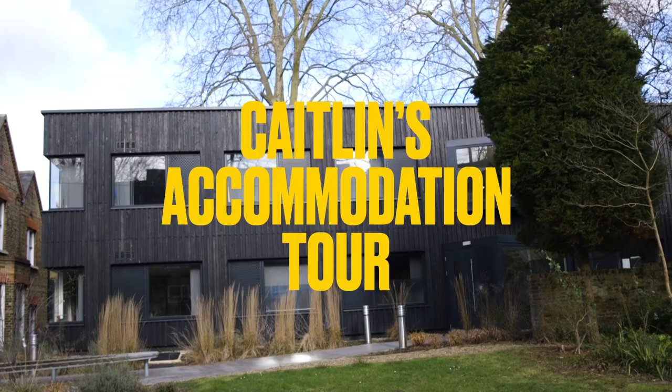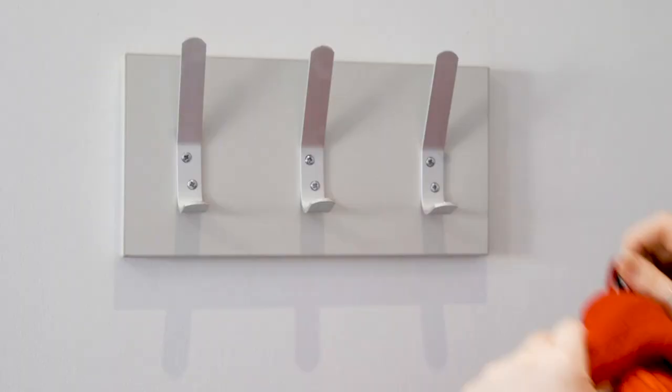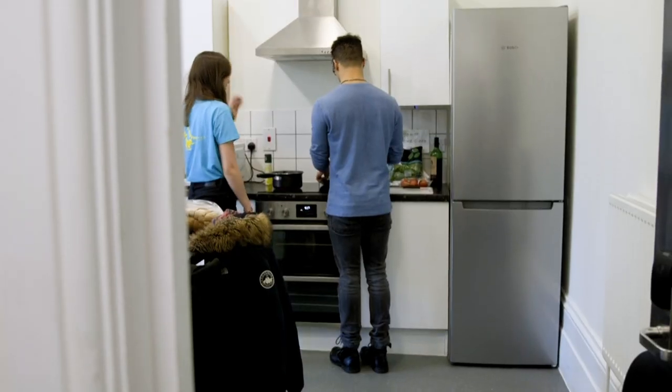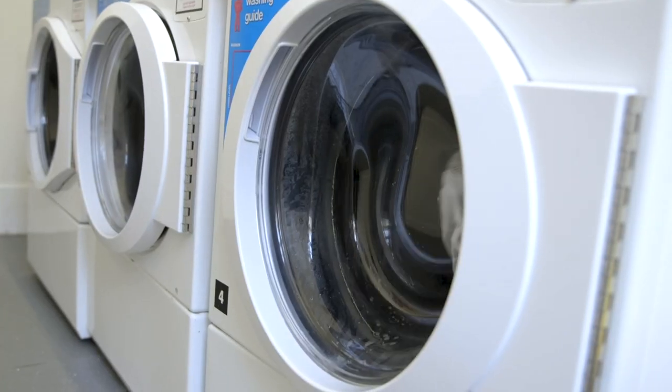No matter what halls you're living in, you'll have your own room with a bed, a desk, a chair, and a wardrobe. You'll also have either an ensuite bathroom or shared bathroom facilities and a communal kitchen area. There's also laundry facilities on site and all your bills are included with your rent — most importantly, your Wi-Fi.